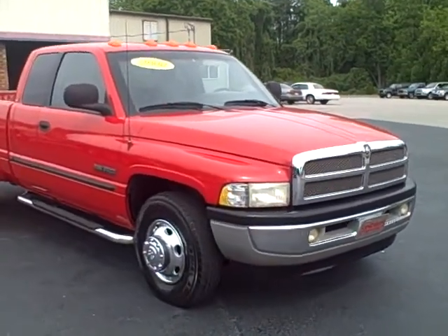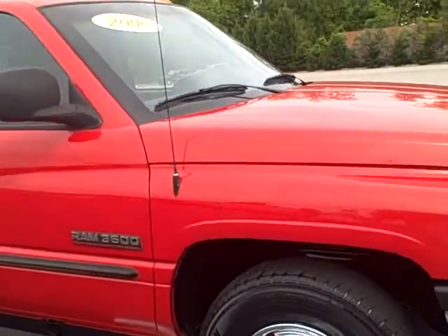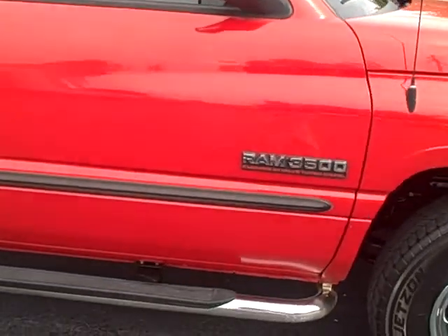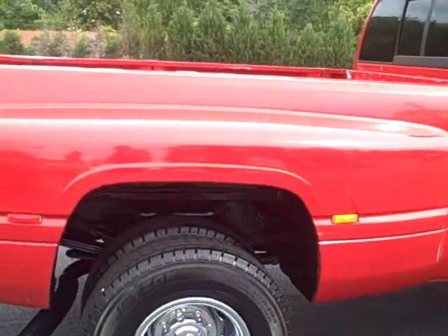This is the 2000 Dodge Ram 3500 Dually. This is the Cummins Turbo Diesel. It has step bars on it, chrome wheels. It's the Dually.